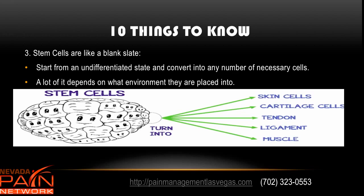The third thing to know is that stem cells are really like a blank slate. You start from an undifferentiated state and then it converts into any number of necessary cells. These blank slate stem cells can turn into skin, cartilage, tendon, ligament, or muscle. A lot of the reason this happens is because of the environment they're placed into — if placed into an area of a damaged ligament, the cells will convert into ligament cells to help heal that problem.